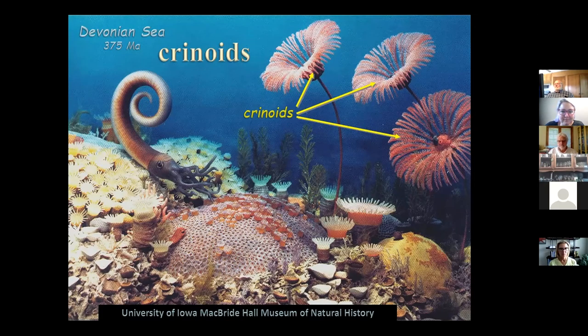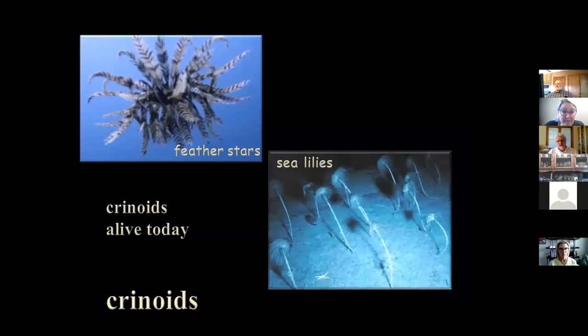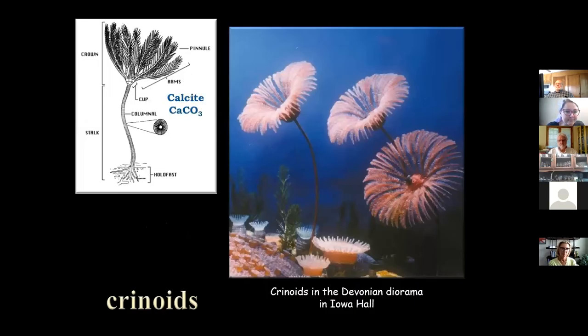Crinoids — the sea lily type things — are around today too. We have feather stars, which are free-swimming crinoids that look like a bunch of feathers flapping in the wind when swimming — really pretty amazing. Then there are also crinoids attached to the sea floor, usually found in much deeper water than they used to be in Devonian Fossil Gorge time. Here's a picture from Iowa Hall and a little drawing of a crinoid.